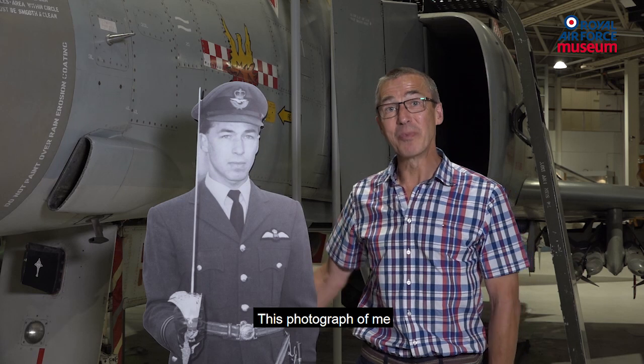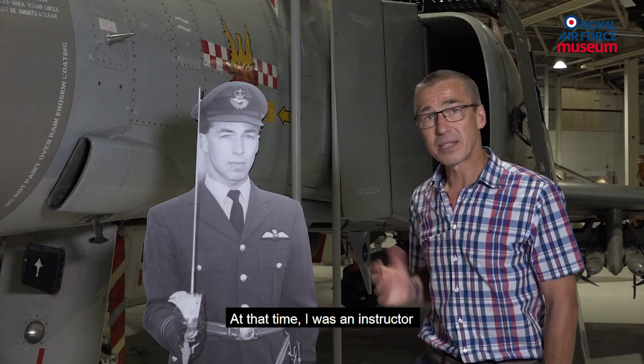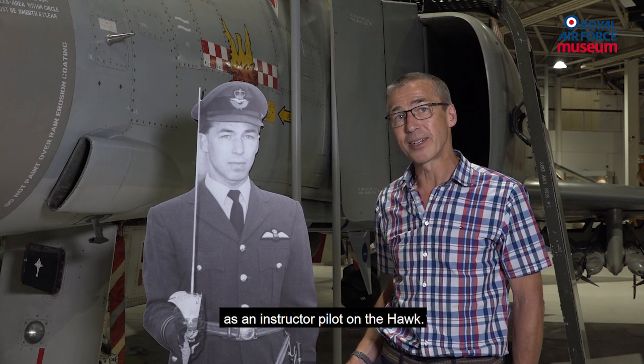This photograph of me was taken in 1988 at Royal Air Force Chivenor when I was the parade commander for the annual inspection. At that time I was an instructor on No. 1 Tactical Weapons Unit as an instructor pilot on the Hawk.